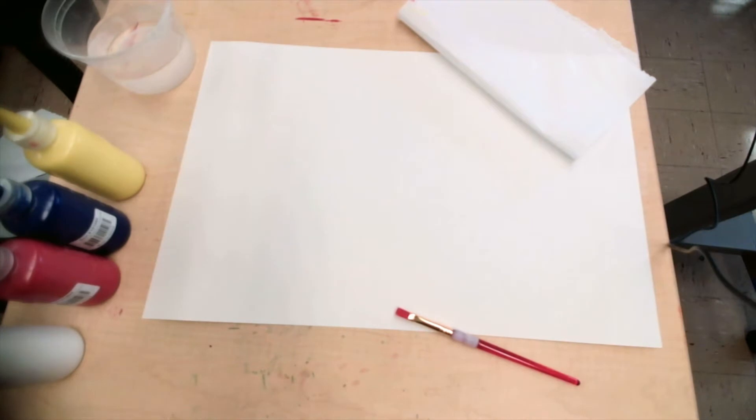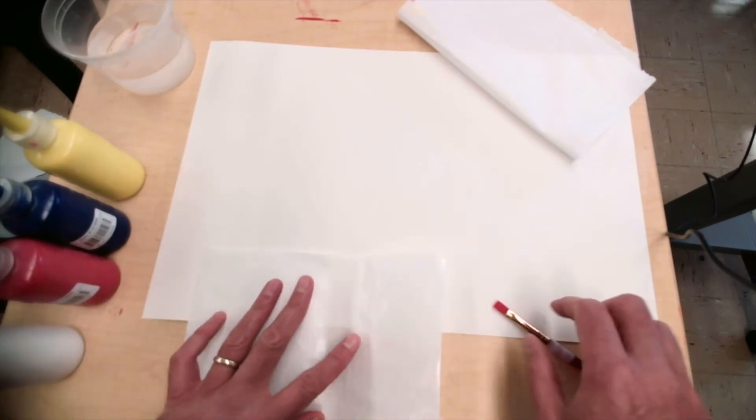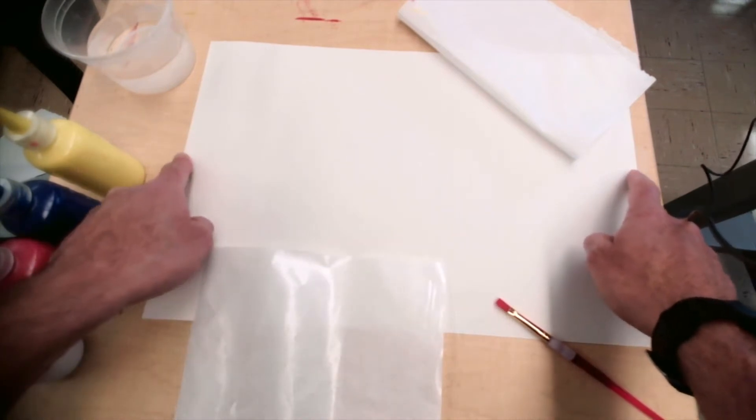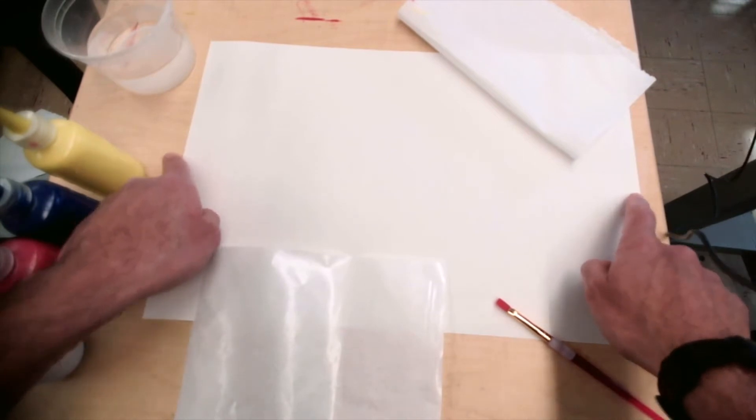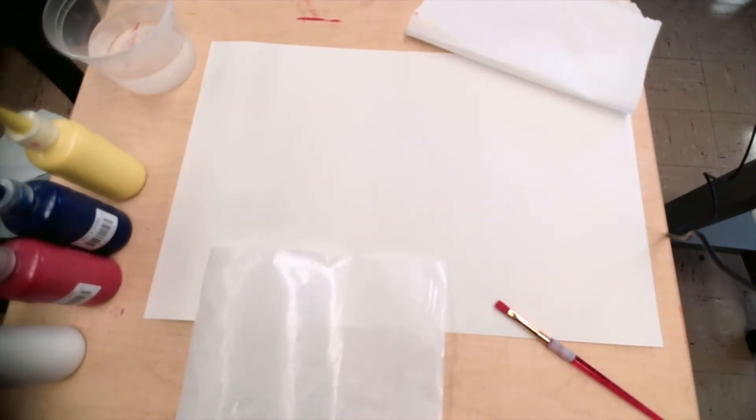I'm also going to need my paper towel. I'm going to start. I put my paper here and I put a little stick in there. I'm going to think about that painting from Monet — the one that is called fall painting, or autumn painting. That's from Monet.